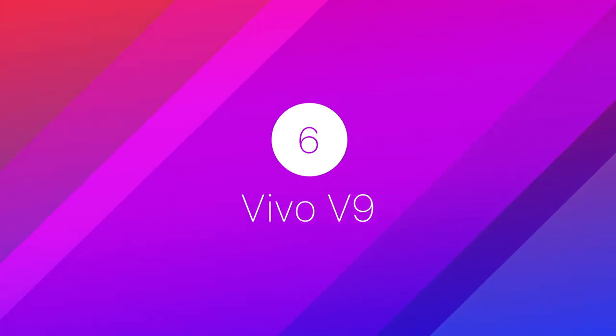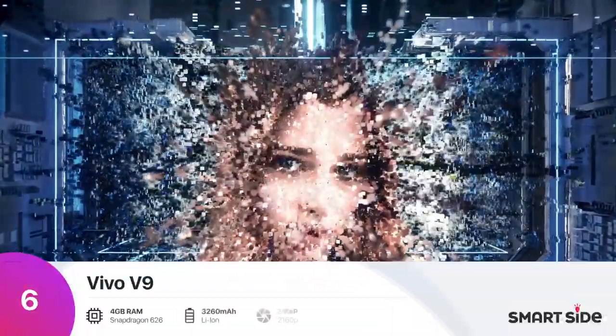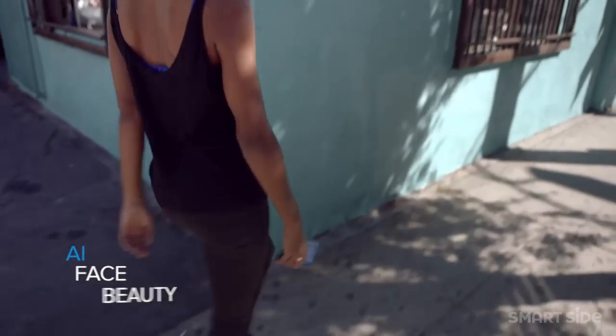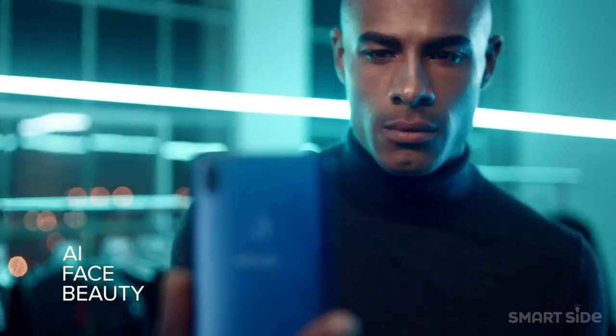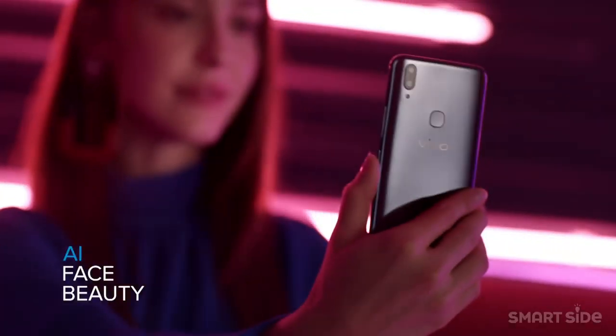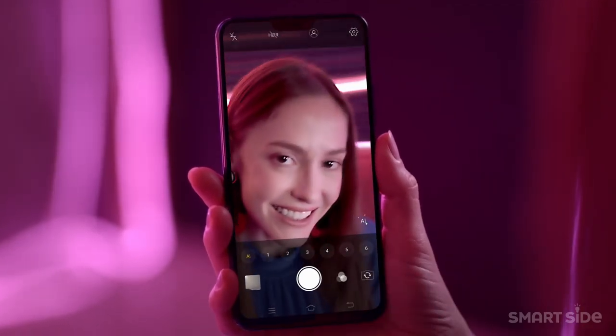Number 6: Vivo V9. Vivo V9 is actually designed for those who are seeking a combination of classic design, innovative and creative features. It comes with a full HD screen of 6.3 inches that offers long hours of pure viewing pleasure with crisp colors and clarity of the stunning full-view display.